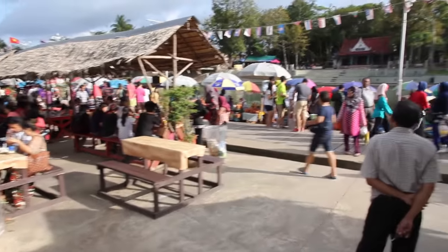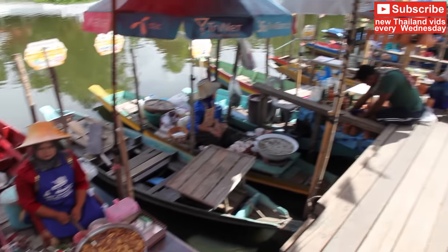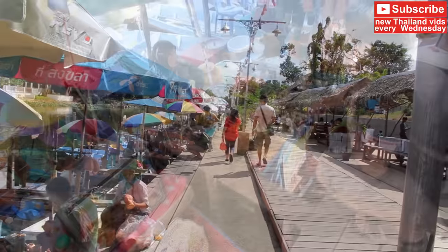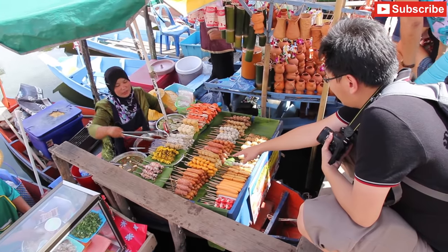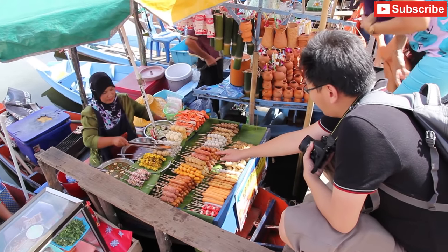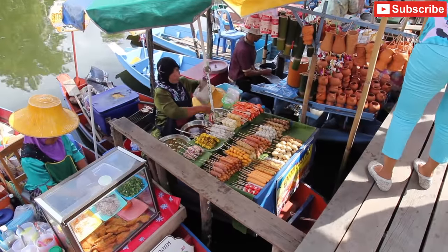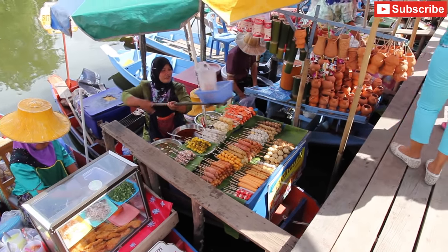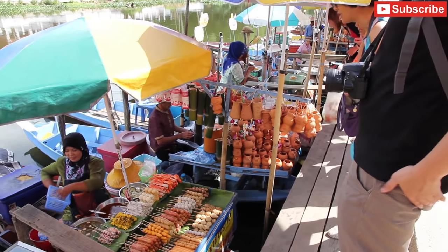Down here you'll find dozens of little boats with vendors selling all sorts of food and drinks. You can order the food you want and the vendors will prepare it for you, then put it in a little basket and hand it over to you. And you put your money into the basket to send it back to the vendor.